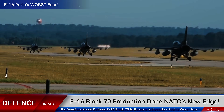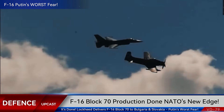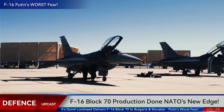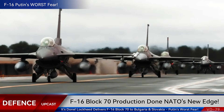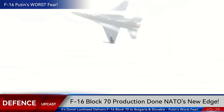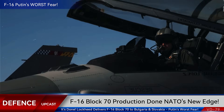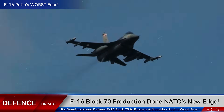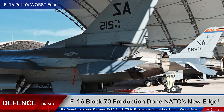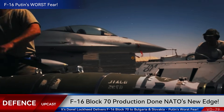The Block 70 features a massive high-resolution center pedestal display, essentially bringing F-35-level situational awareness to the Viper platform, allowing pilots to process battlefield information faster than ever before. The Automatic Ground Collision Avoidance System has already saved countless pilots' lives, automatically recovering the aircraft if the pilot becomes incapacitated or disoriented. The Block 70 also features an extended structural life of over 12,000 flight hours, extended range with conformal fuel tank capability, and full integration with NATO's Link-16 tactical data network, so these jets will seamlessly communicate with every NATO asset in European skies.